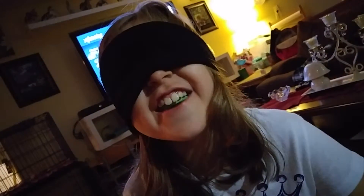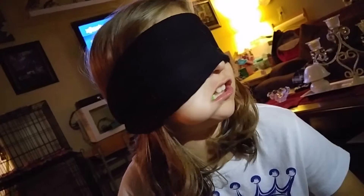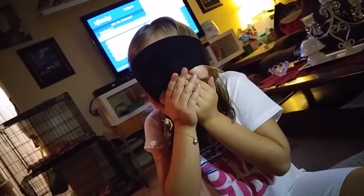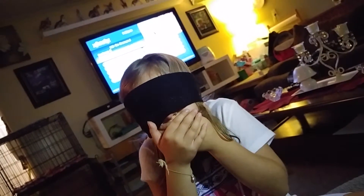Are you ready? Open. Oh my god, I can see your eyeballs! It's because of the light. Thank god you got a napkin under there.